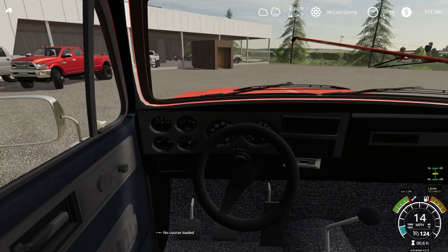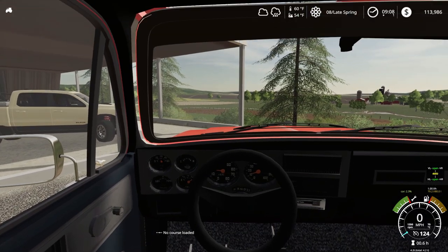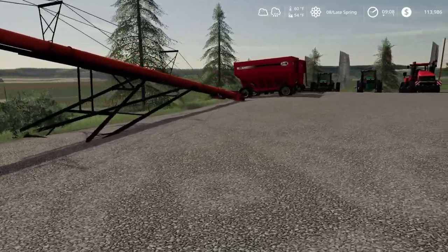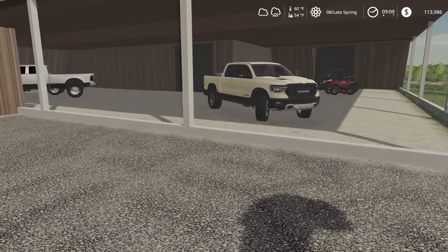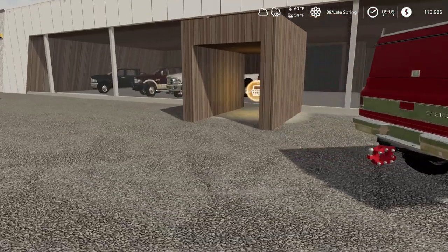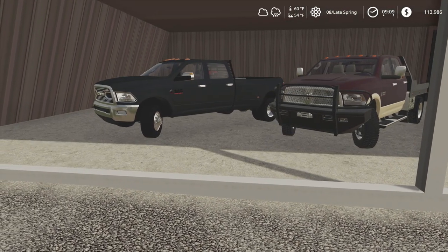We're just pulling in here to the Dodge dealership. Looks like they have a few trucks on display. This dealership actually just bought out an equipment dealer, so the equipment dealer still has some of their stock here they haven't sold off. We're not interested in any of that right now. It looks like they have a few trucks here already. Do they have four-wheelers back in the back too?